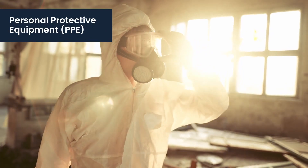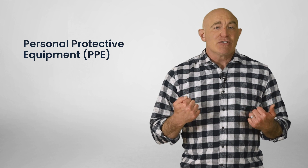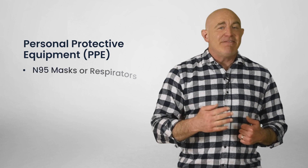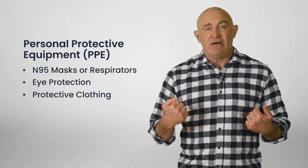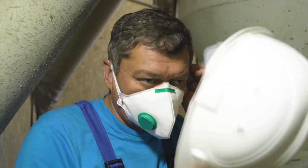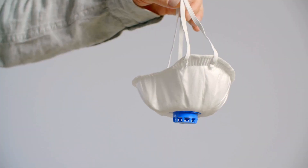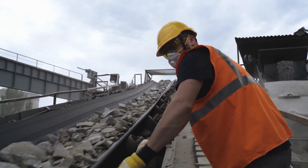PPE comes into play when dust can't be controlled by other means. Although always worn, protective equipment is designed to be your last line of defense. Silica dust exposure protection includes equipment like N95 masks or respirators, eye protection, and protective clothing to avoid dust settling on your regular clothes and becoming airborne later. Your PPE needs to properly fit and be maintained to be effective. You should replace respirator cartridges, masks, and any defective equipment as needed. While engineering controls and safe work practices help protect everyone, PPE only protects the person wearing it — it's your last line of defense, not a replacement for other prevention measures.